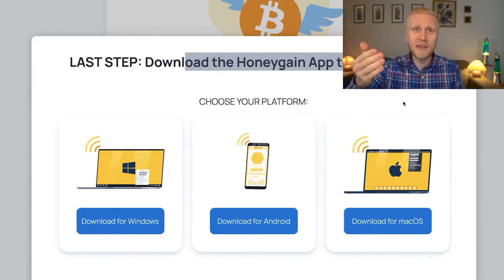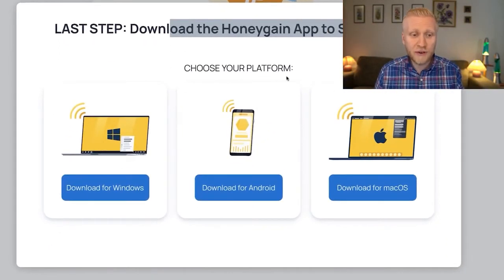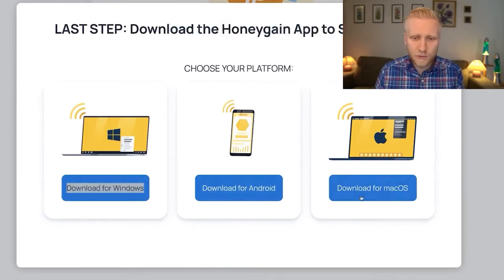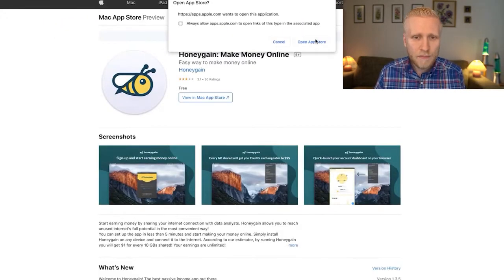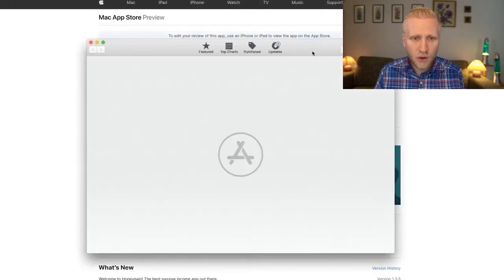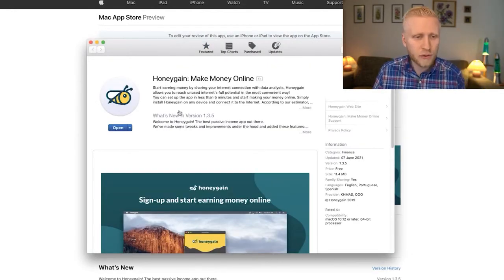I will show you earning tricks in a moment, but first you need to choose your device platform — Windows, Android, or Mac OS. I'll show you both Android and Mac OS. I'm currently on Mac, so I click here and open the App Store, download the simple software which is safe and easy to use. Thousands of my YouTube subscribers have been earning money with this and say it works great.